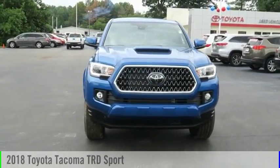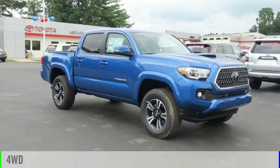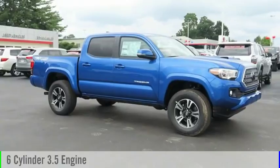We are pleased to show you the 2018 Tacoma. This vehicle is powered by a four-wheel drive, six-cylinder, 3.5-liter engine.